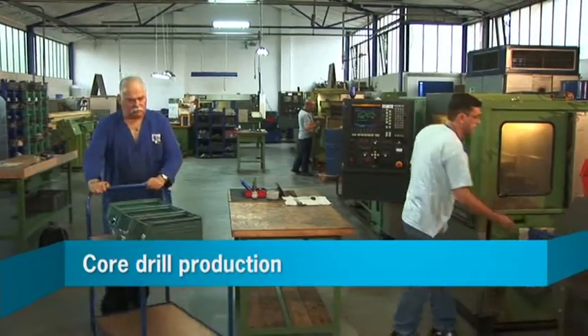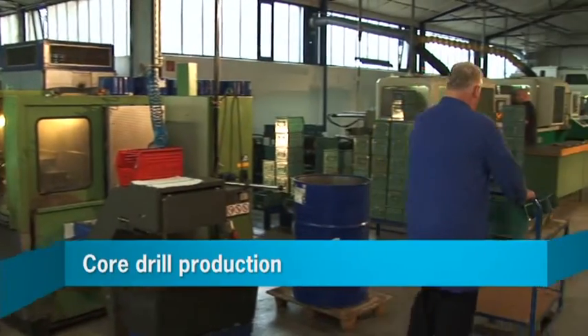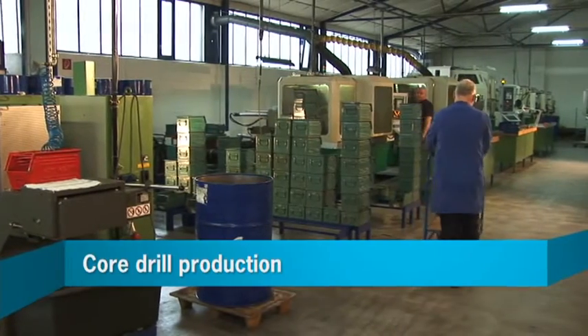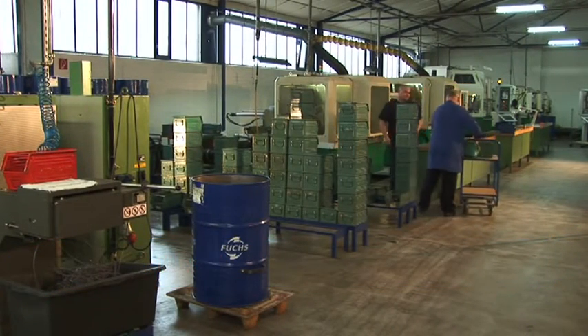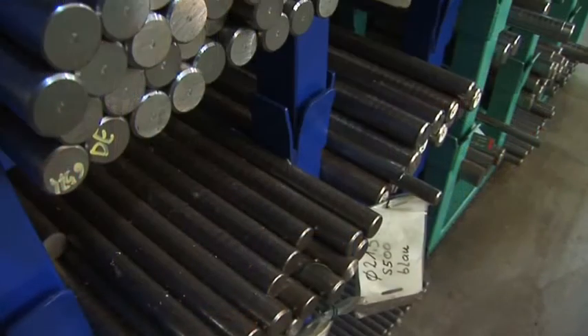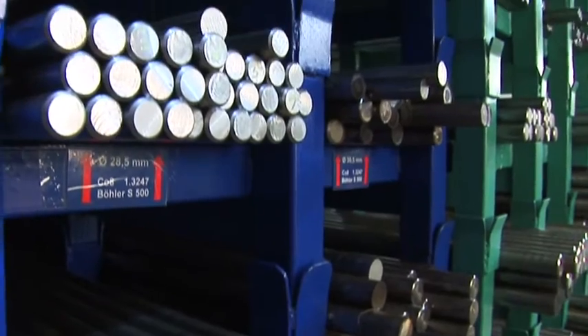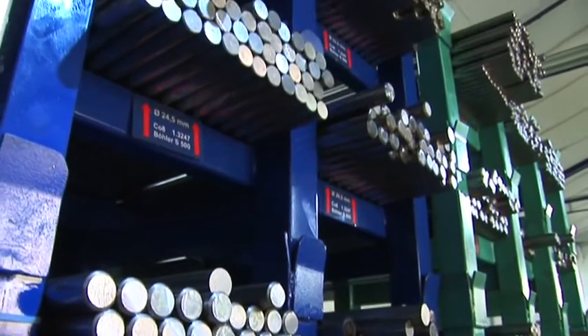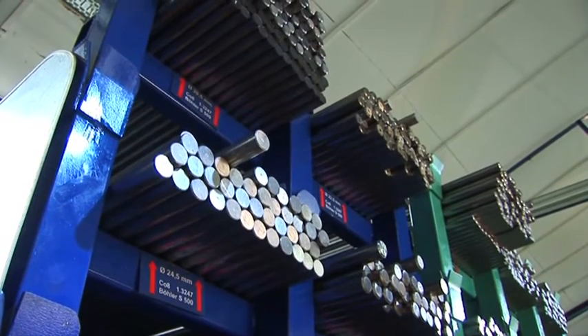BDS core drill production: optimal production procedures and modern machinery ensure the highest quality at every stage of the production process. For our tools, we use exclusively high-quality steel from well-known producers — this is the only way that regular quality can be guaranteed from the start.